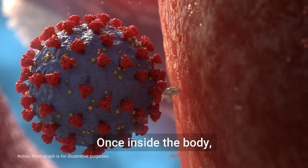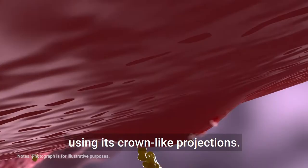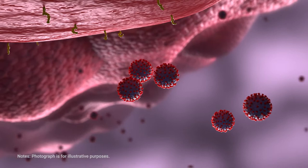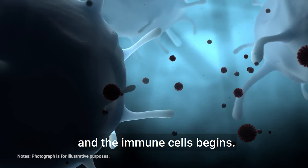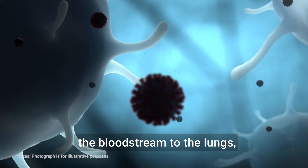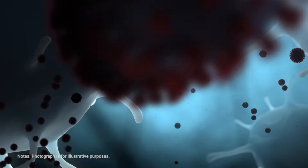Once inside the body, the virus enters the cells of the respiratory system using its crown-like projections. It repeatedly invades other cells and proliferates dramatically. Then the battle between the virus and the immune cells begins. Since they far outnumber the immune cells, the virus cells are carried through the bloodstream to the lungs, and after a while the entire lung is infected with the virus, causing pneumonia.